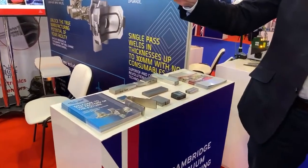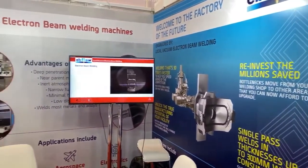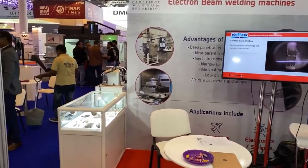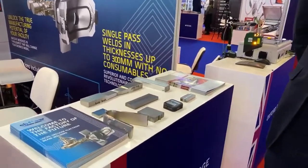What brings you here — what do you do at Cambridge Vacuum? At Cambridge Vacuum Engineering we manufacture electron beam welding machines. We've got various examples of components that our customers weld. Our machines are a little too large to bring to the booth, so we have examples of components that we've welded.